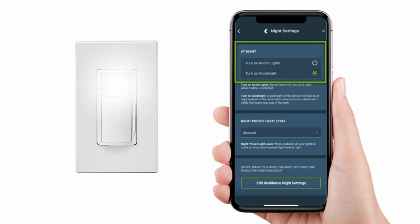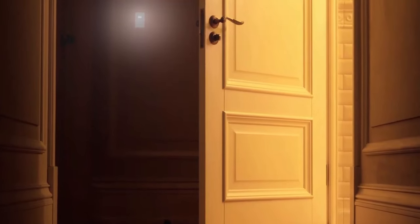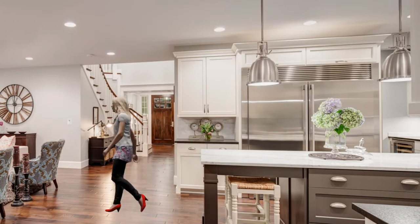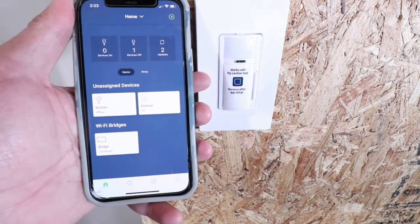It also supports room occupancy response using the MyLeviton app and works with Google, Amazon Alexa, or Apple Siri. It also supports wireless multi-location control when paired with the optional Anywhere Dimmer Companion or Anywhere Switch Companion.